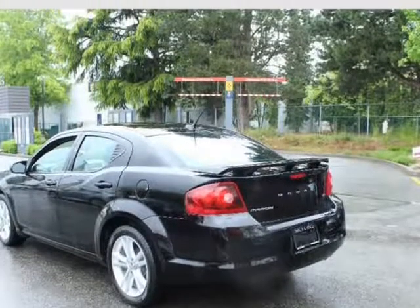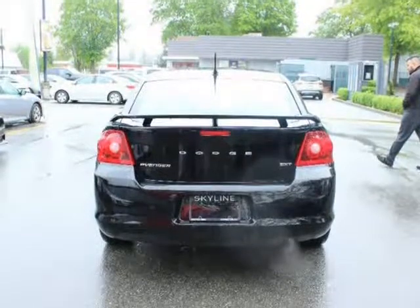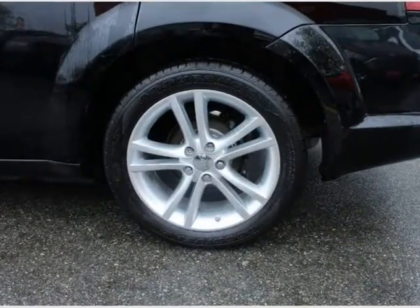Premium Cloth Front Bucket Seats with Power Driver Seat and Heated Front Seats. Tilt Telescopic Steering Column, Air Conditioning with Auto-Temp Control.